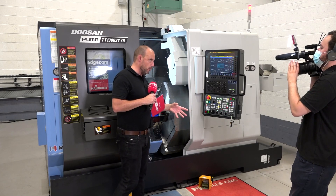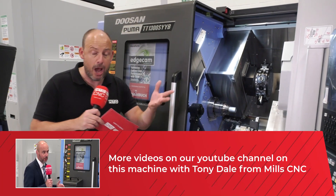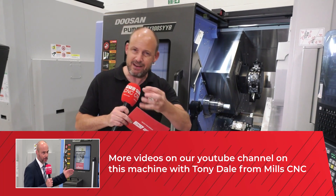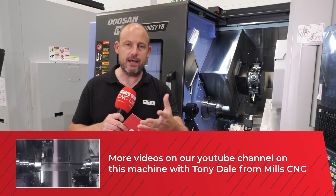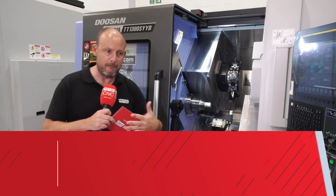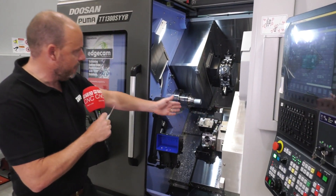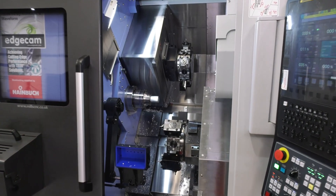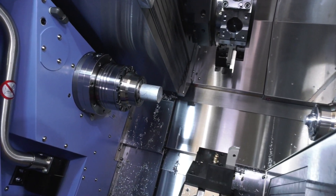I spoke with Tony Dale earlier and we were exploring some of the potential companies that would invest in this technology. It really comes down to a few things: firstly volumes, production, and also the balancing of a component — the very nature of a part that can be balanced out so half of it's done on the back spindle while the other half is done on the front, and both cycles take the same amount of time.